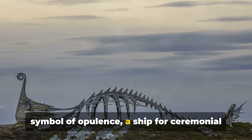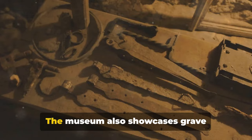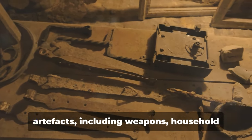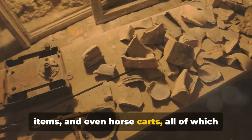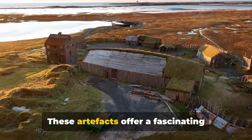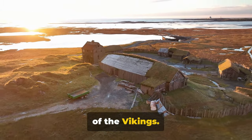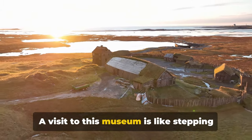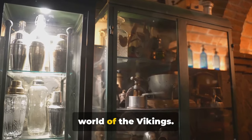The Oseberg, on the other hand, is a symbol of opulence — a ship for ceremonial use, adorned with intricate carvings. The museum also showcases grave artifacts, including weapons, household items, and even horse carts, all of which were buried with the ships for the afterlife. These artifacts offer a fascinating glimpse into the daily lives and beliefs of the Vikings. A visit to this museum is like stepping back in time, immersing yourself in the world of the Vikings.